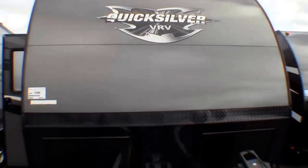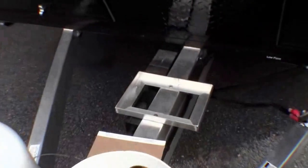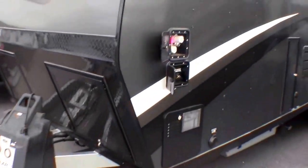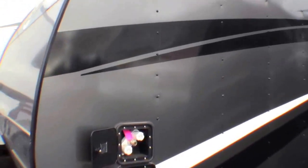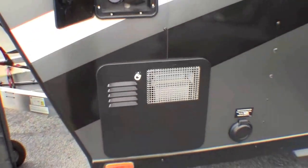Nice gray exterior. It's got two propane tanks that we fill up right before you pick up. We also put an interstate battery on board for you. It's got the aluminum frame. It's a live-in light, so it is very light, very easy to pull. It's got the outside shower. Your water fills are right here.